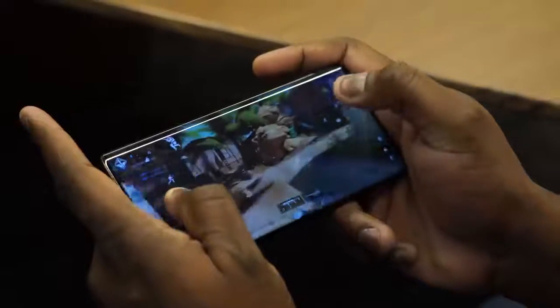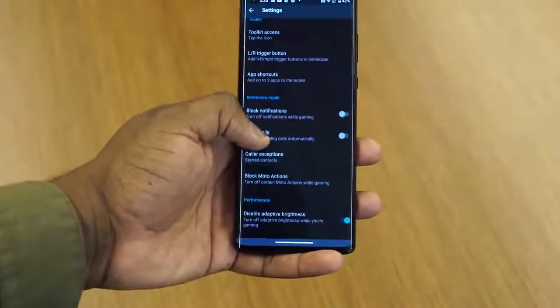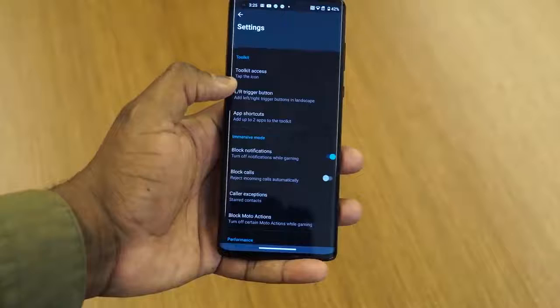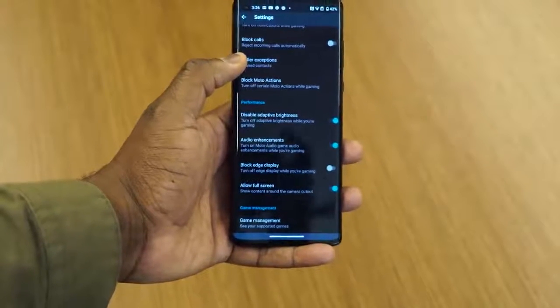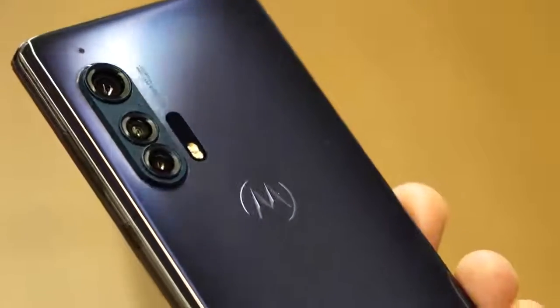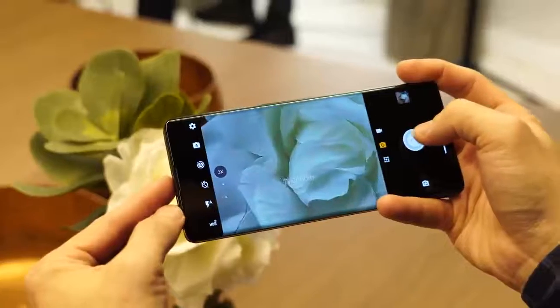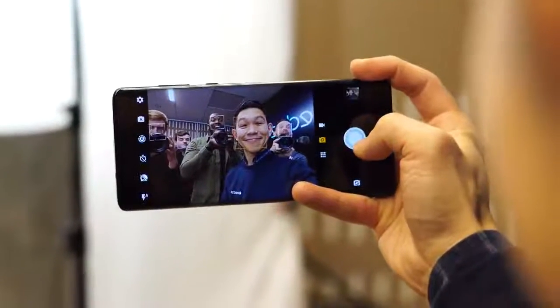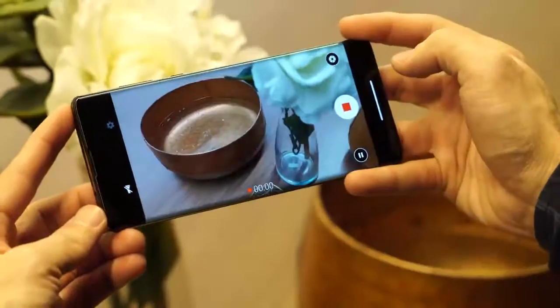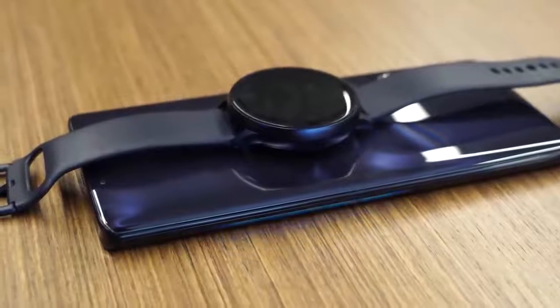It's a flagship device, it runs the Snapdragon 865, it games well, and the triggers are quite responsive. I do like their Game Center application, which allows you to map your controllers. I wish it had more things in there, like temperatures and frames per second. You can set your display to either 60Hz or 90Hz, or set it automatically depending on the application. The device also comes with a massive 108-megapixel sensor, OIS built in, an 8-megapixel telephoto, a 60-megapixel ultrawide, and a 25-megapixel front-facing camera. The rear camera also shoots at 6K.